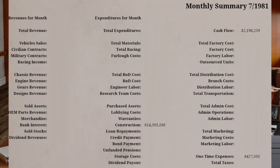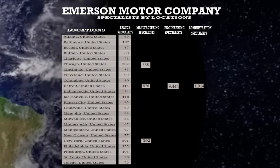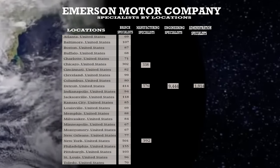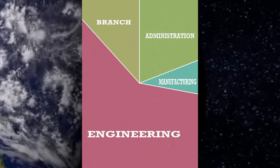Operations. $427,505 was invested in the operations of the Emerson Motor Company for training to improve the efficiency of the offices and manufacturing facilities. This investment will have a direct impact on the number of vehicles produced in the manufacturing facilities, sales results in the branch offices, and a renewed focus on the management staff in all locations, which currently consists of 15,717 specialists company-wide.